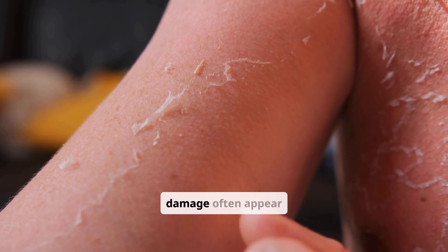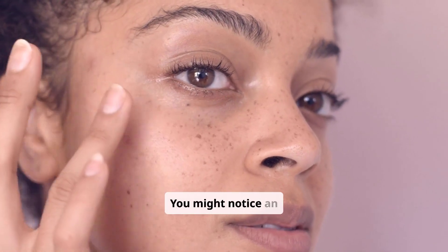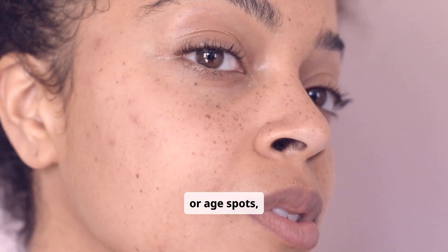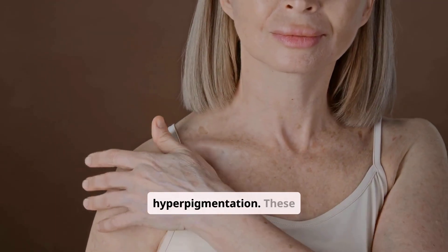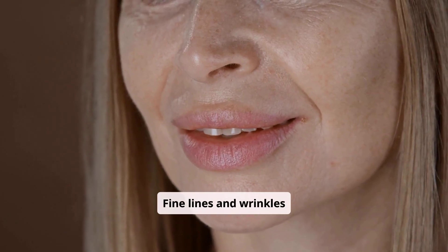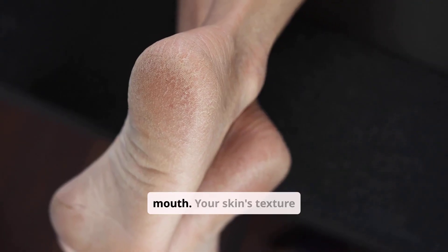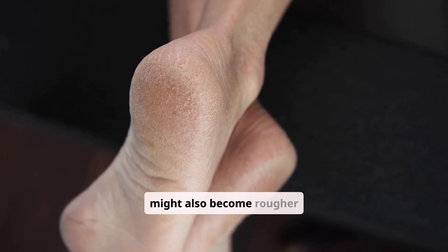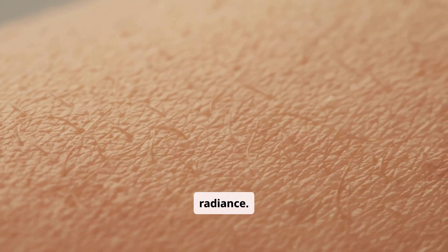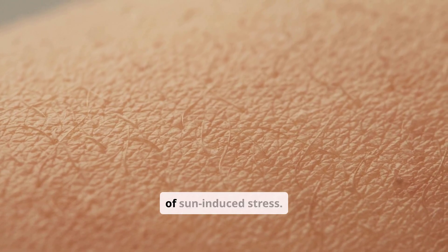The signs of sun damage often appear gradually, making them easy to overlook initially. You might notice an increase in dark spots — often called sunspots or age spots — which are areas of hyperpigmentation, common on the face, hands, and décolletage. Fine lines and wrinkles can deepen prematurely, especially around the eyes and mouth. Your skin's texture might also become rougher or leathery, losing its natural smoothness and radiance. Uneven skin tone and visible broken capillaries are further indicators of sun-induced stress.